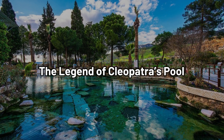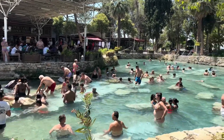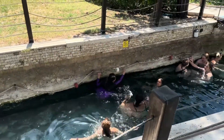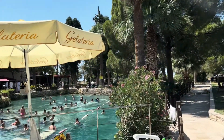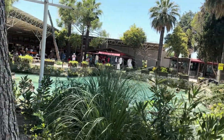Among the many historical attractions in Pamukkale is a site known as Cleopatra's Pool. According to legend, this pool was a gift from Mark Antony to Cleopatra, and the Egyptian queen herself is said to have bathed here. Whether the story is true or not, the pool is certainly fit for a queen.